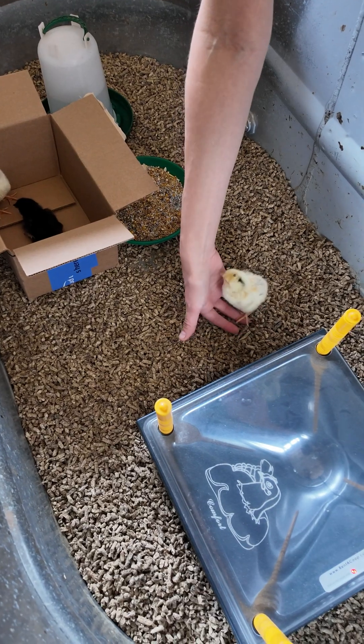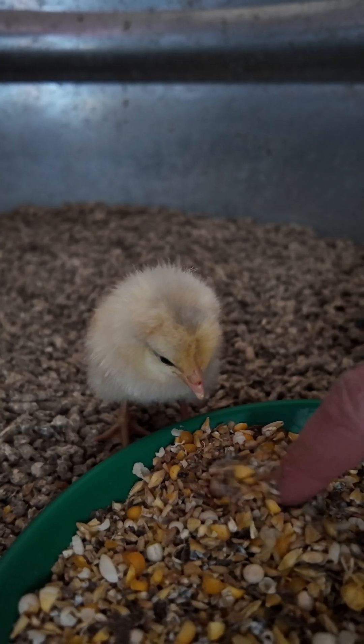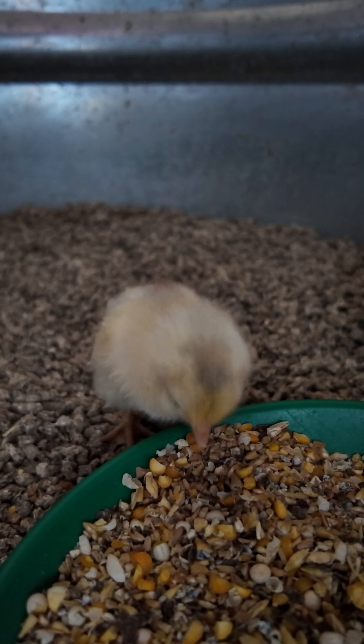If you purchase day-old chicks, they may not be familiar with what feed is. Provide them with some encouragement by tapping on the feed.